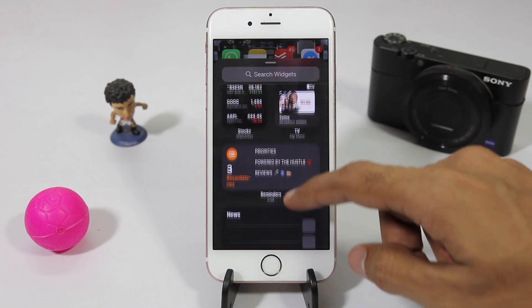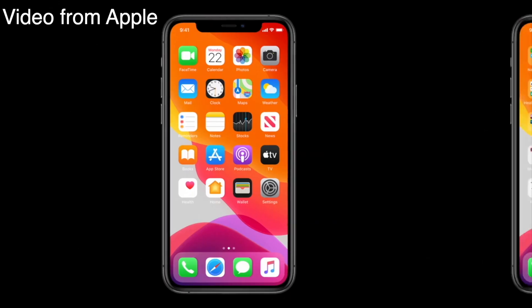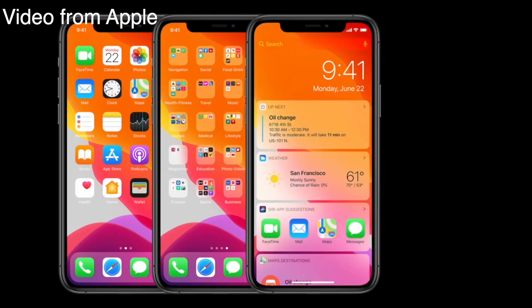The fact that iOS 14 is running on iPhone 6s is a testament to Apple's commitment in supporting iPhones even after 5 years. But how many of those features would actually work on this 5-year-old iPhone 6s? Let's find out.